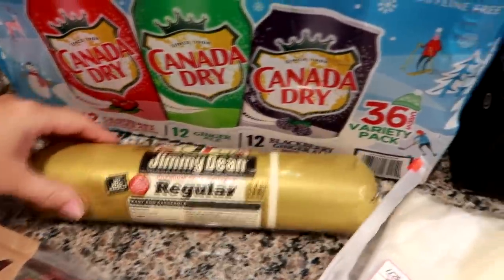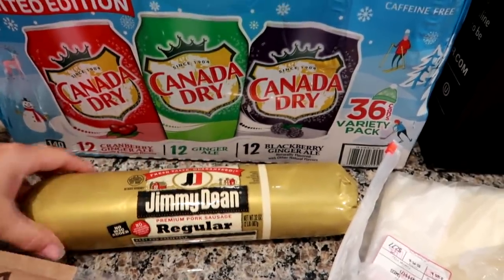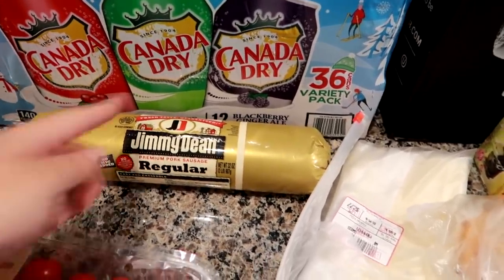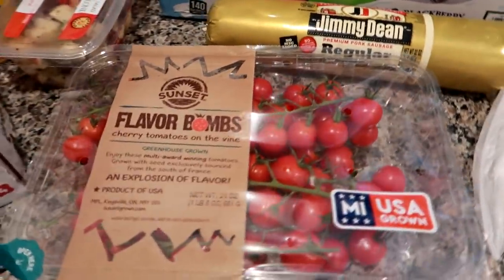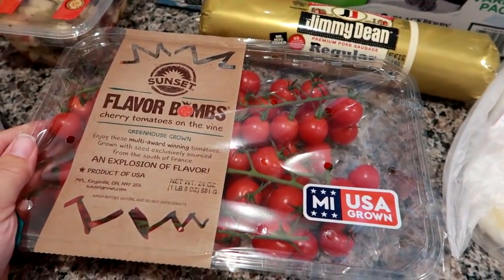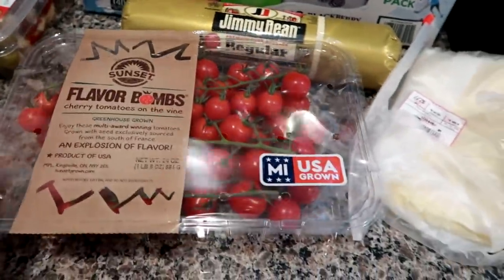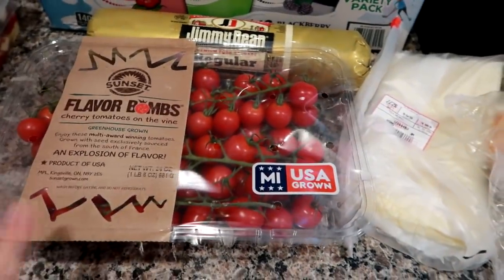I also got the Jimmy Dean regular pork sausage. I've been using this stuff for years. I'm going to cut it in half to get two whole meals out of it — it's a two-pound tube. Usually I buy individual one-pounders at Walmart, so I'll get two meals out of this and it was $5.99, which is a great deal. I also got a huge container of Flavor Bomb cherry tomatoes on the vine — apparently they're really sweet. These will be great for salads and we also like to snack on tomatoes just as is.